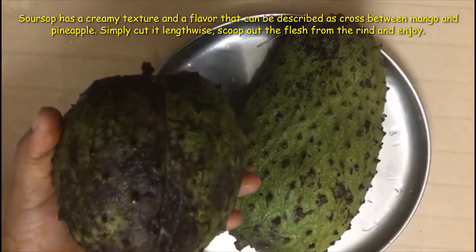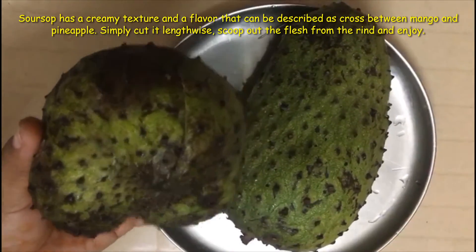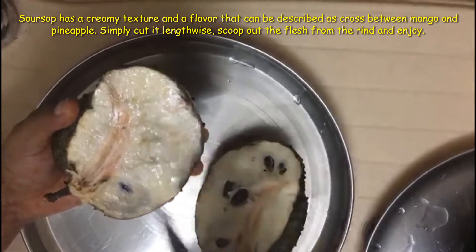Soursop has a creamy texture and a flavor that can be described as a cross between mango and pineapple. Simply cut it lengthwise, scoop out the flesh from the rind, and enjoy.